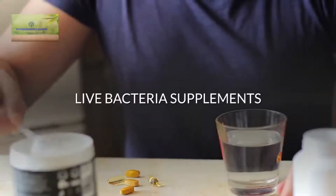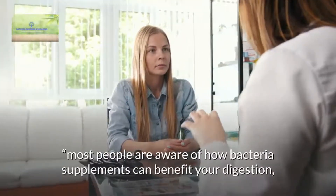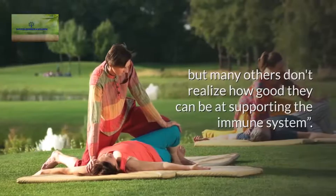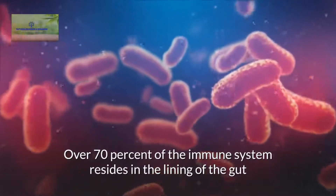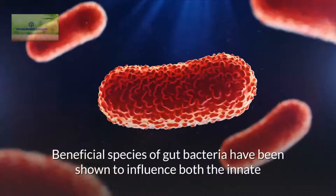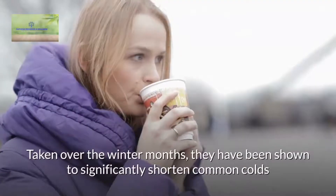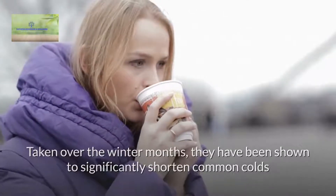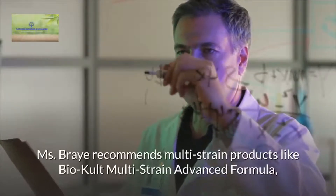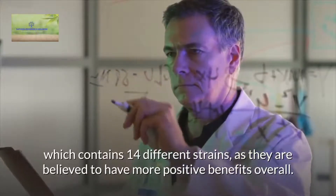Live bacteria supplements. Nutritional therapist Hannah Bray said most people are aware of how bacteria supplements can benefit your digestion, but many others don't realize how good they can be at supporting the immune system. Over 70% of the immune system resides in the lining of the gut and is supported by a diverse community of bacteria. Beneficial species of gut bacteria have been shown to influence both the innate and acquired immune systems. Taken over the winter months, they have been shown to significantly shorten common colds and reduce the severity of symptoms. Ms. Bray recommends multi-strain products like Bio-Cult Multi-Strain Advanced Formula, which contains 14 different strains, as they are believed to have more positive benefits overall.